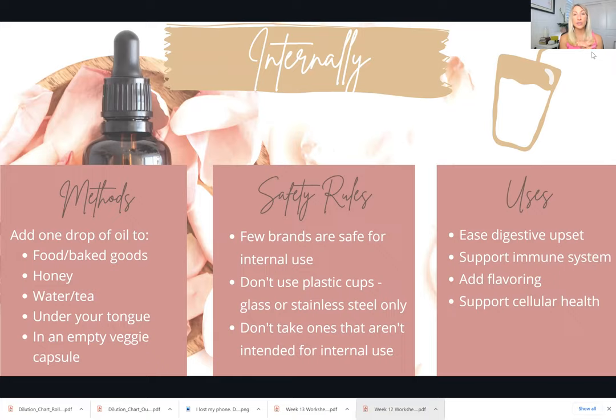These oils can generally be used to help relieve digestive upset, support your immune system, support cellular health, add flavoring to water, and give you a more potent dose.